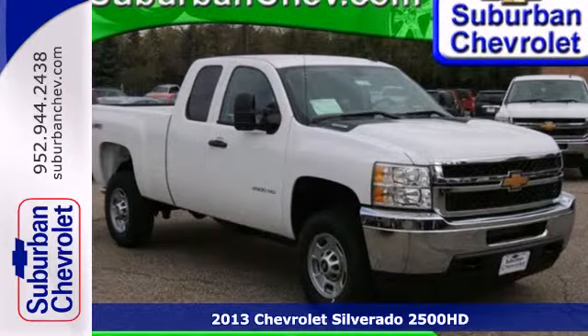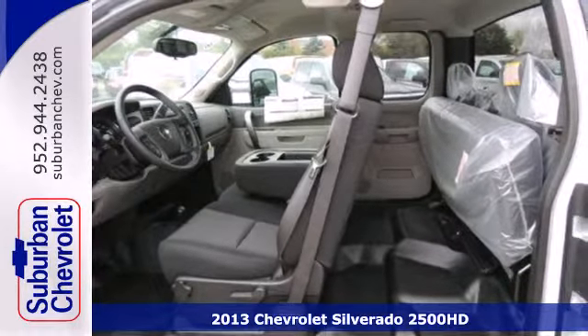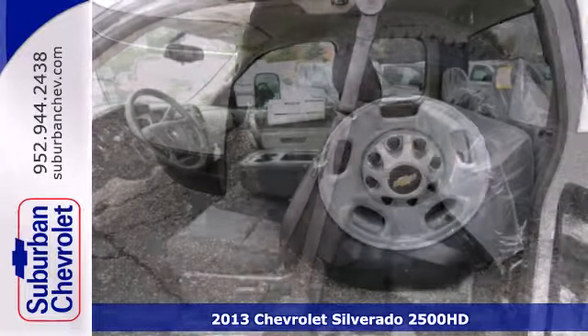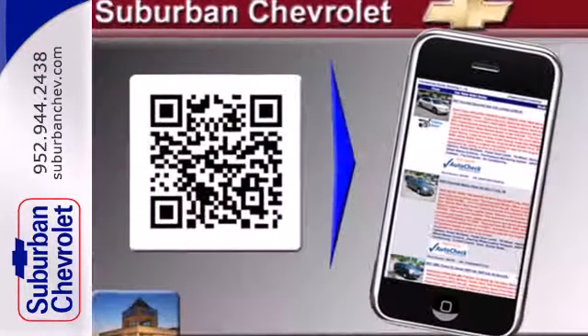Here's a 2013 Chevrolet Silverado 2500. This full-size pickup is engineered with a sturdy frame to handle large payloads and deliver a smooth ride. The powerful V8 engine and 6-speed transmission are two of the reasons why.